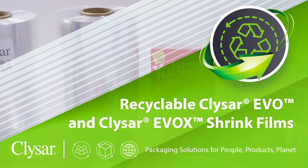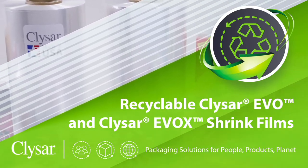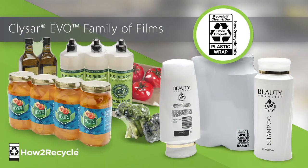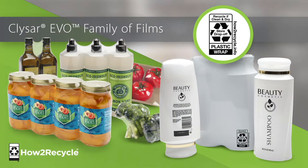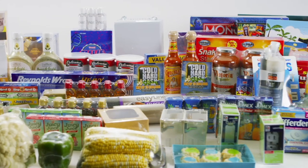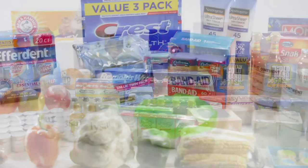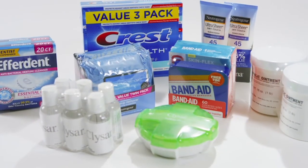Why don't you tell us more about these new recyclable shrink films and what their potential impact might be? New KlySar EVO films are a game-changer. Brands can instantly make existing packages more sustainable without any changes to equipment, processes, or packaging components. And because the films are pre-qualified by How to Recycle for the store drop-off label, gaining approvals for label use is usually very fast and easy. With retail leaders like Walmart driving recyclable packaging, the move to KlySar EVO packaging is both sustainable and strategic.